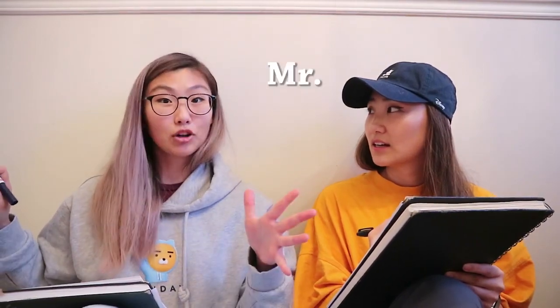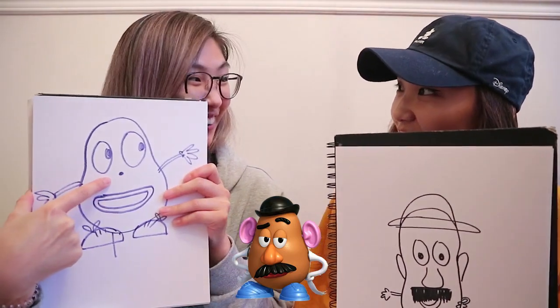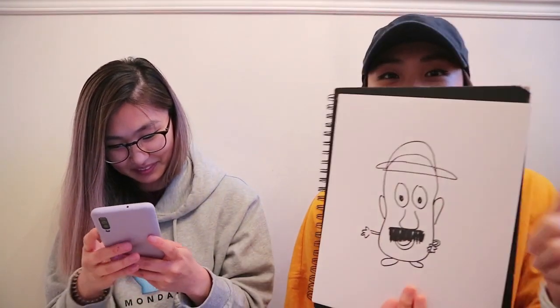Next one — Mr. Potato Head! This one's kind of easy because we saw Toy Story 4 recently. Does he have a hat? Does he have a body? Does he have a nose? I know he loses parts, so I'm just gonna draw a hole where the nose goes. Wait, he has a mustache! Something's very empty here. Can you look him up? Oh he does — I win!